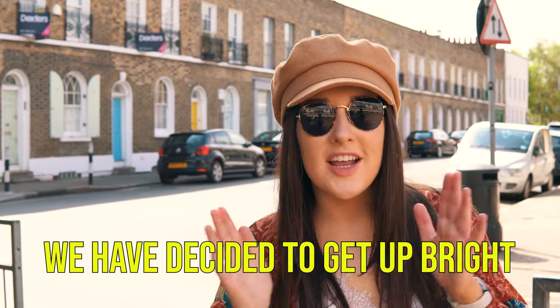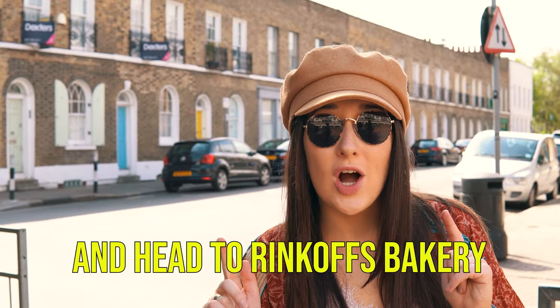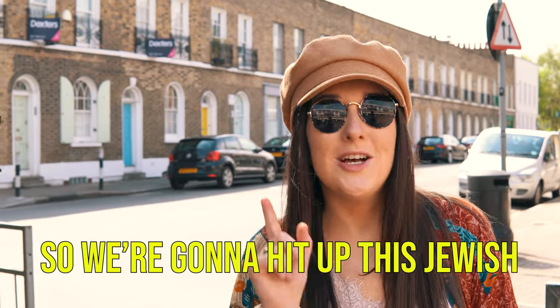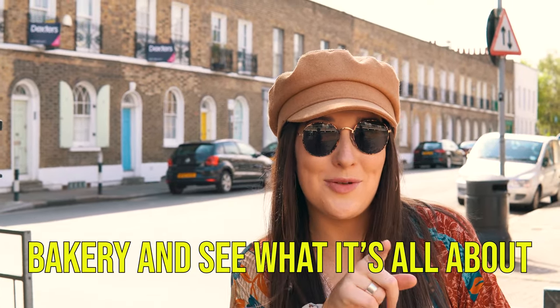Good morning guys, we've decided to get up bright and early on this Sunday morning and head to Rinkoff's Bakery. It is only one of two bakeries that do rainbow bagels in London, so we're gonna hit up this Jewish bakery and see what it's all about. Let's go!